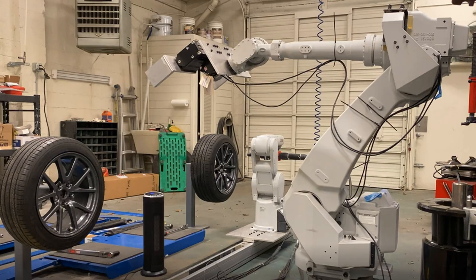Your next tire change could be performed by a robot. Waiting in a service station waiting room purgatory one day, Victor Daryl Fee had a simple thought.